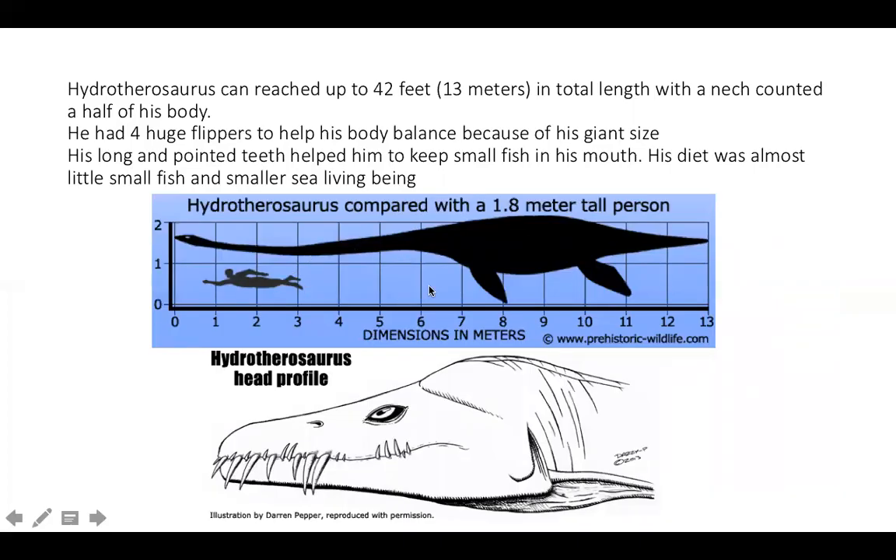Hydrotherosaurus is a giant marine reptile. He can reach up to 42 feet, equal to 13 meters in total body size. An interesting thing about him is that his neck is already half of his total body size, as you can see in the pictures. This is his neck, and it contributes to half of his body size.